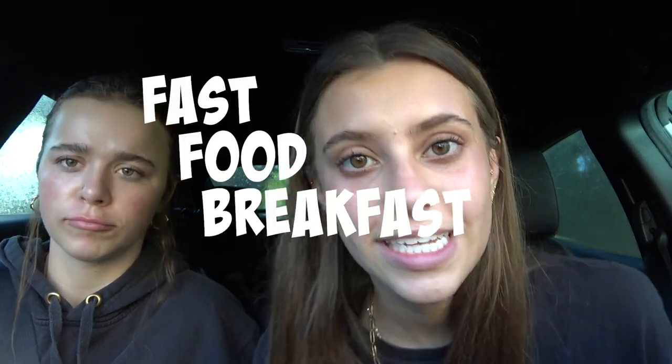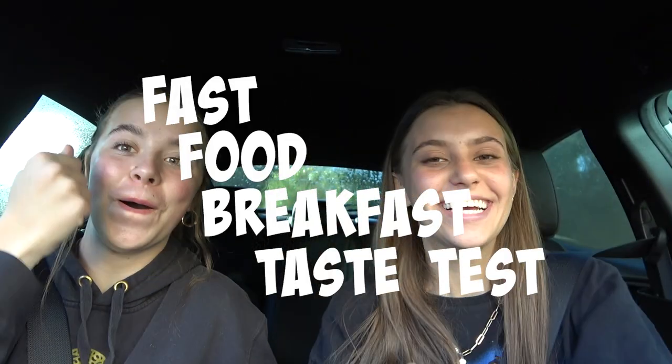We are going to do a fast food breakfast taste test! Let's go — it's 8:30 in the morning and I'm not gonna be able to go back to sleep. We would have just been doing nothing, so we decided to be productive. First place is Chick-fil-A. Have you had Chick-fil-A breakfast? Yeah, I have — I need to try it again to remind myself because it's been a long time.